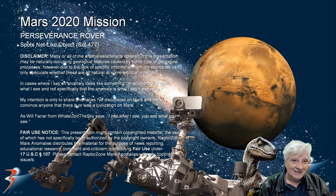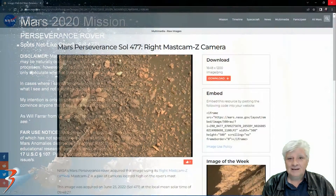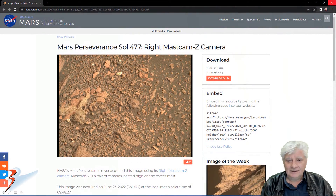Here's a weird one for you guys. We've got a net-like object photographed by Perseverance Rover. This was on Sol 477. I'll include the link to the original photograph in the description below. This was acquired by the Wright Mastcam Z camera on the 23rd of June 2022, Sol 477.